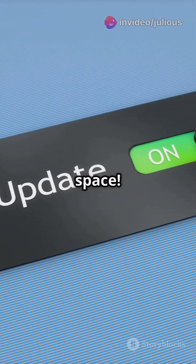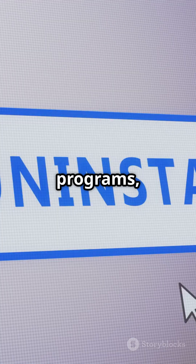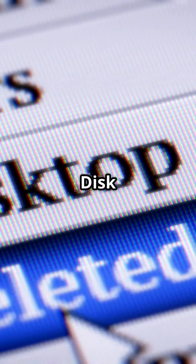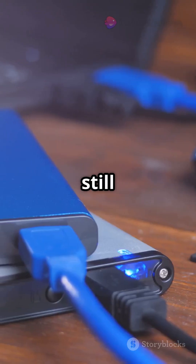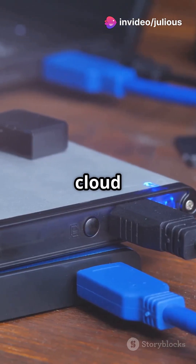First, let's clean up that disk space. Delete temporary files, uninstall unused programs, and use the built-in disk cleanup tool. If you're still low on space, consider moving files to an external drive or cloud storage.